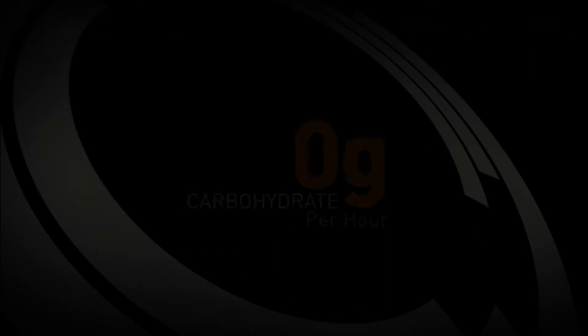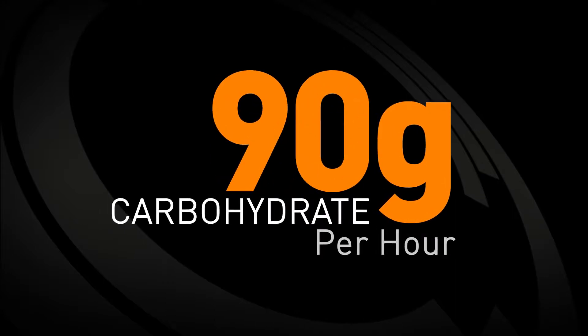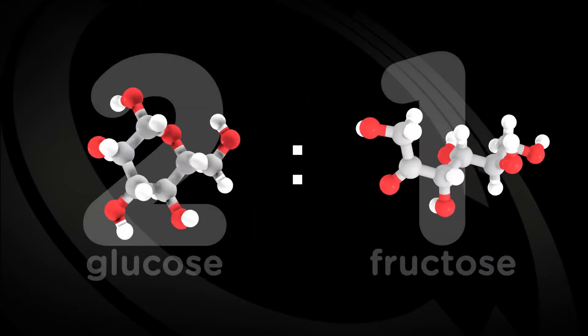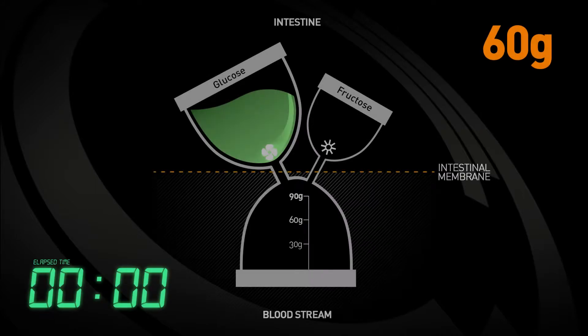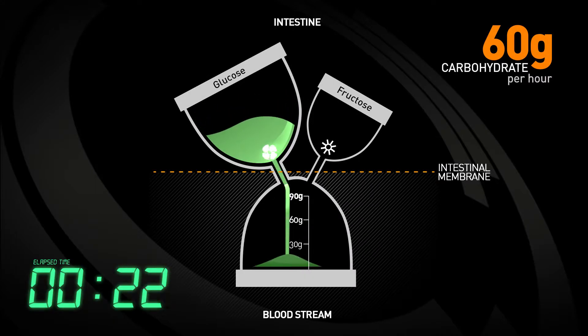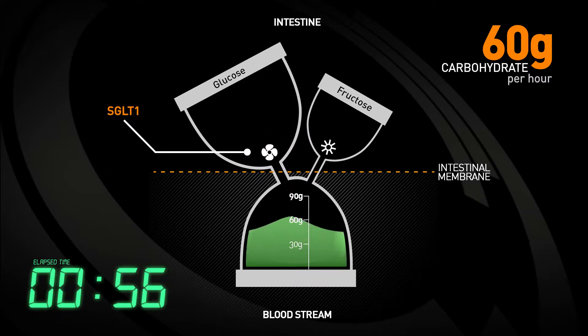It is very important to note that optimal fueling with 90 grams of exogenous carbohydrate per hour is only possible when all the fueling products used are formulated using a 2 to 1 glucose derivatives to fructose ratio. With glucose only formulations, only 60 grams of carbohydrate can be absorbed from the intestine into the blood because SGLUT1, the carrier responsible for glucose absorption, cannot cope with any more.